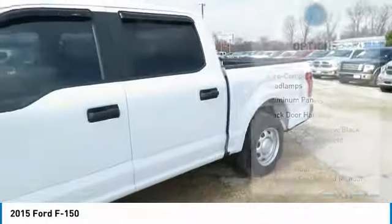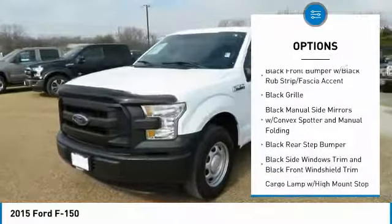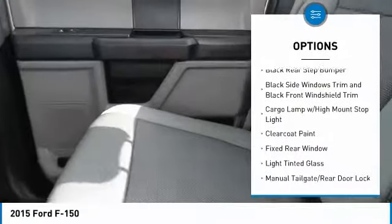Here are some of this vehicle's great options: outside temperature gauge, day-night rearview mirror, tachometer, brake assist, black door handles, and a four-piece floor mat set.